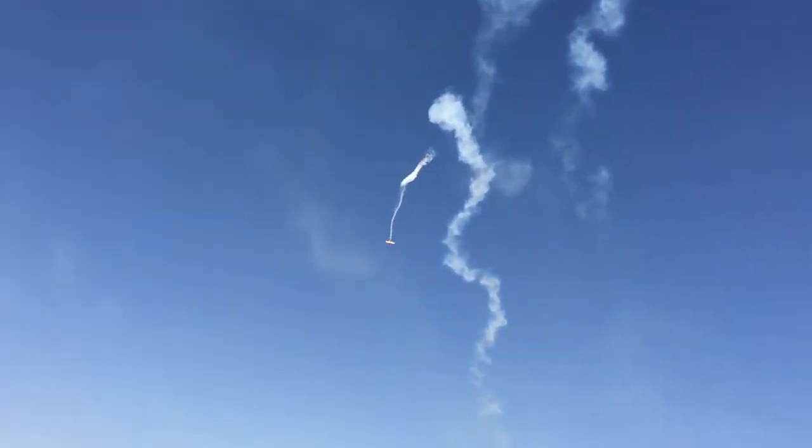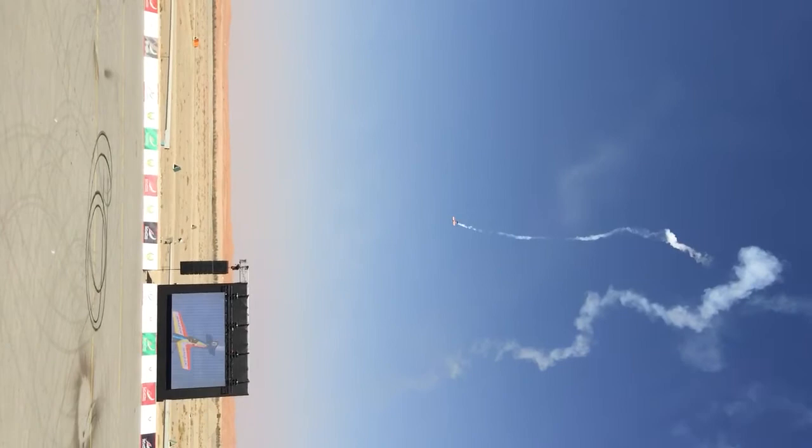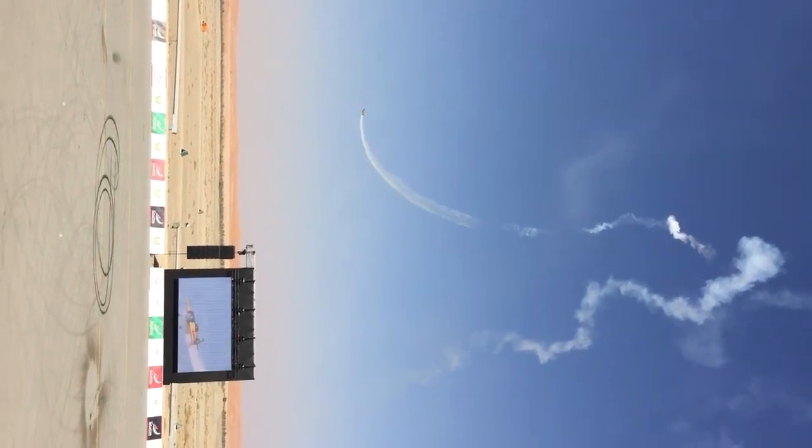The aircraft could continue on vertical if he wants to, but we can see that one was just tickling the power — just pulling back on the throttle to get it to hang there. Real precision.